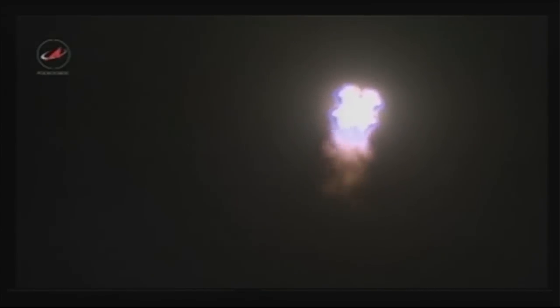Everything proceeding nominally. Ten seconds in, structural parameters of the carrier are nominal. Forty seconds now into flight — flight is nominal.